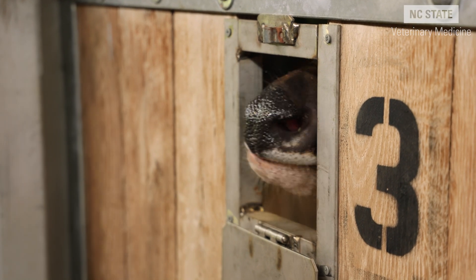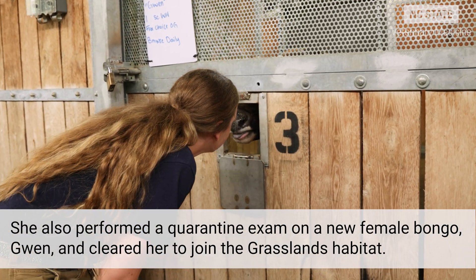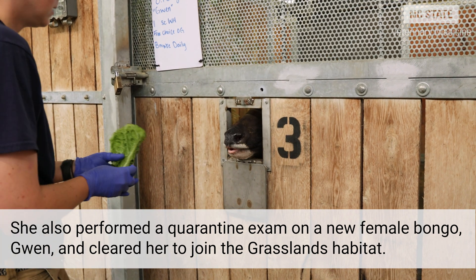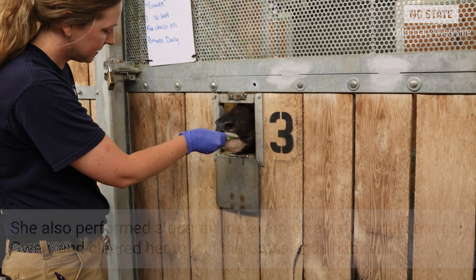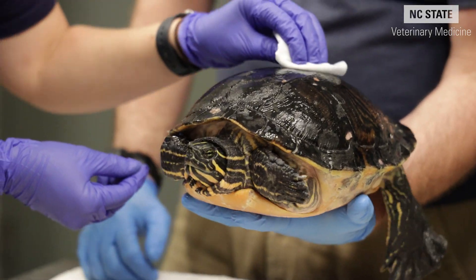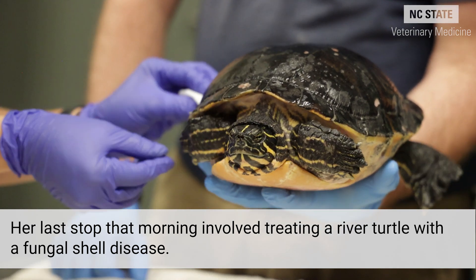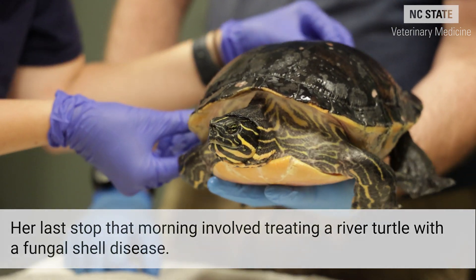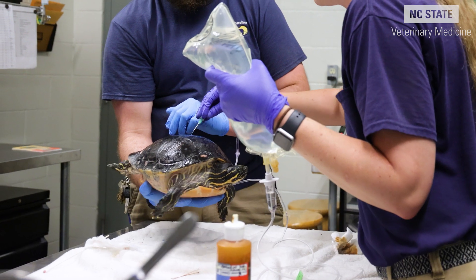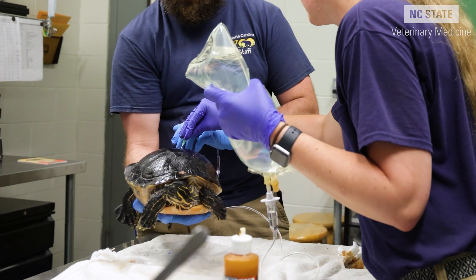Nose is clear. The hands-on component of any program is the most important for me, and this program really lets the residents have primary case responsibility, and that is the best way that I learned.